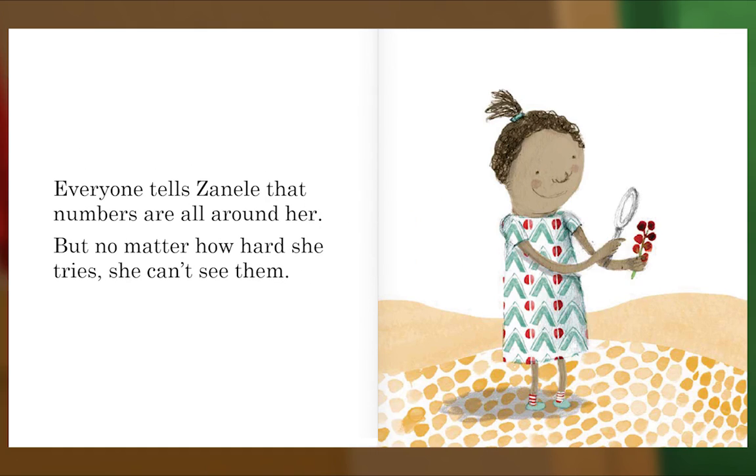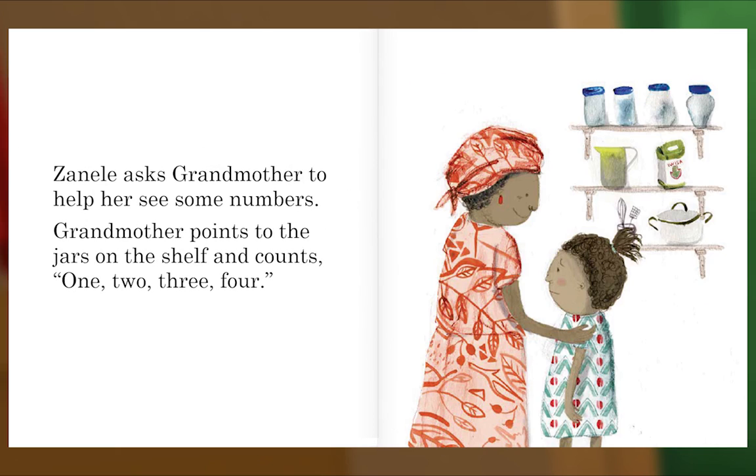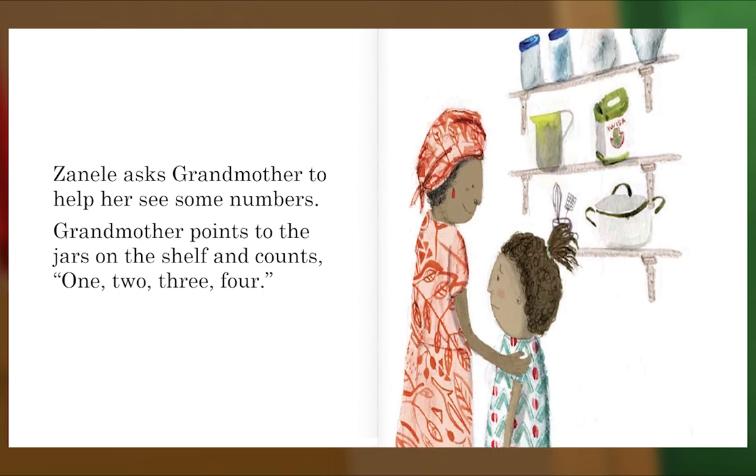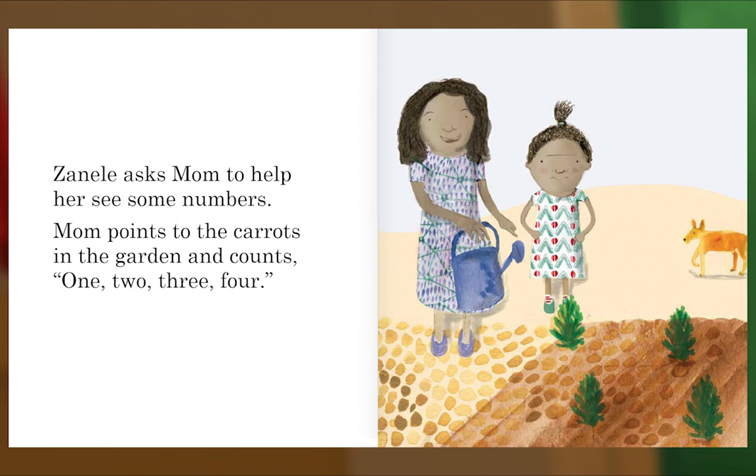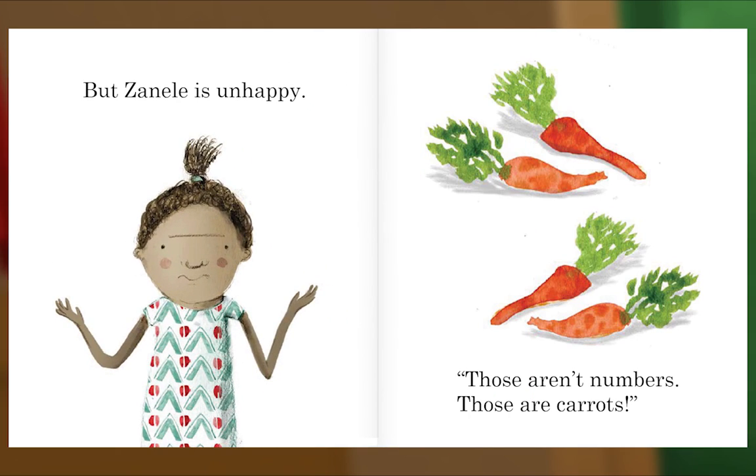Everyone tells Zanel that numbers are all around her, but no matter how hard she tries, she can't see them. Zanel asks Grandmother to help her see some numbers. Grandmother points to the jars on the shelf and counts: one, two, three, four. But Zanel is unhappy. Zanel asks Mom to help her see some numbers. Mom points to the carrots in the garden and counts: one, two, three, four. But Zanel is unhappy.